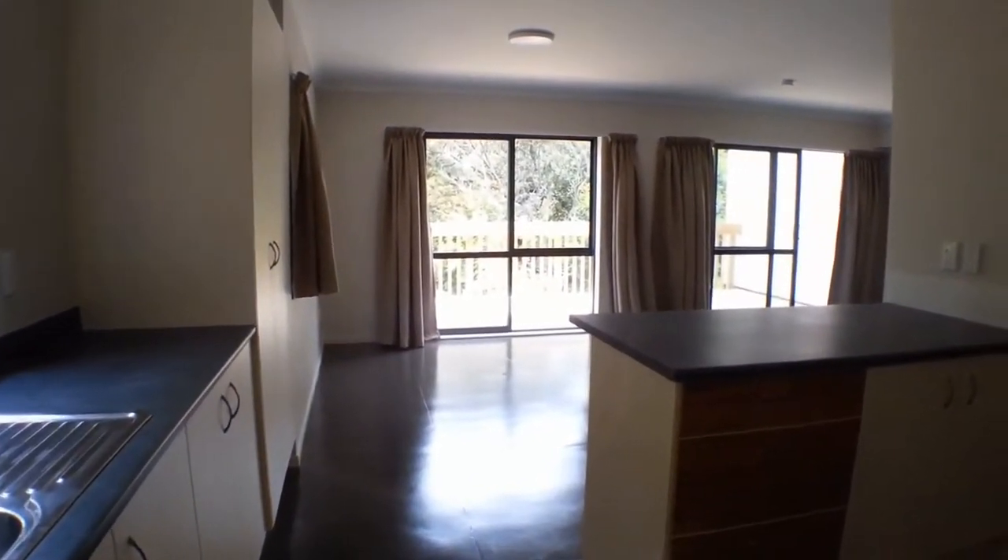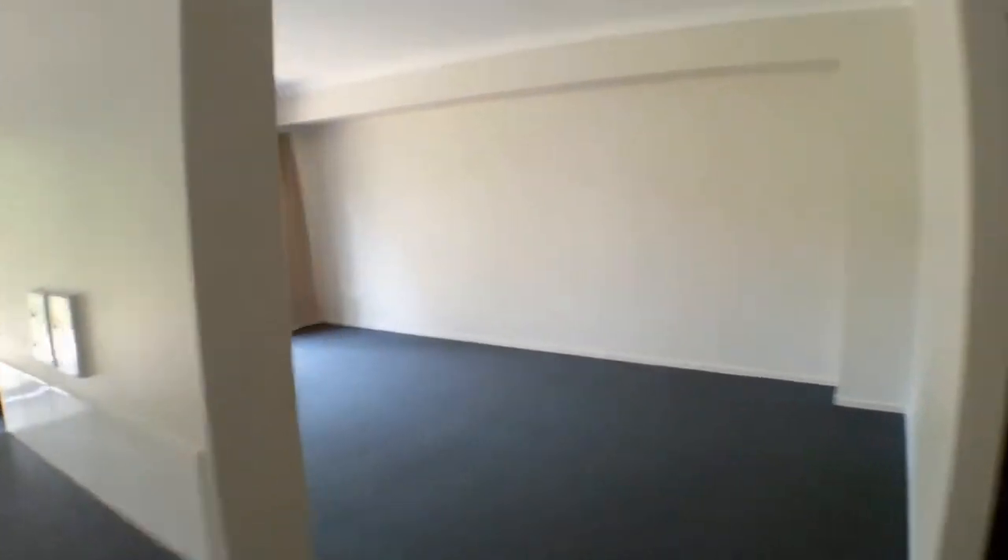It's a nice open area with new carpet, new vinyl, newly painted, and new curtains.